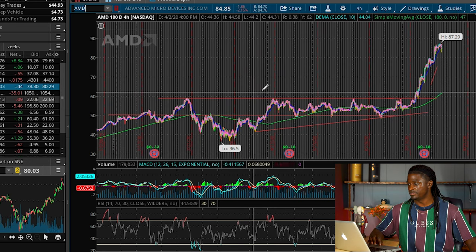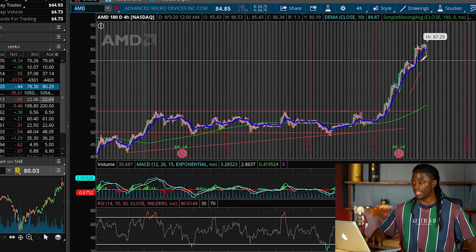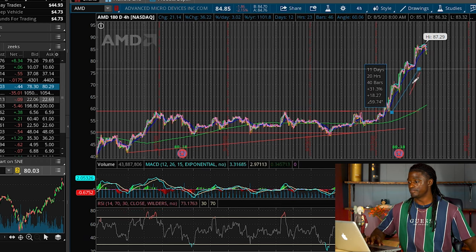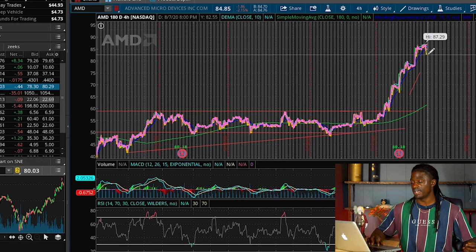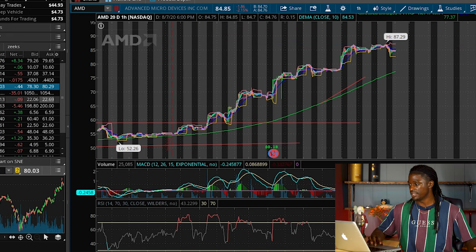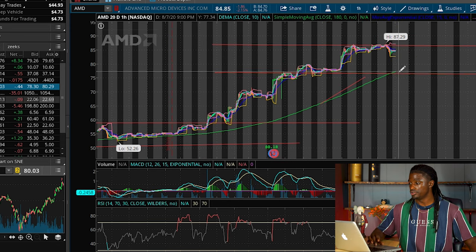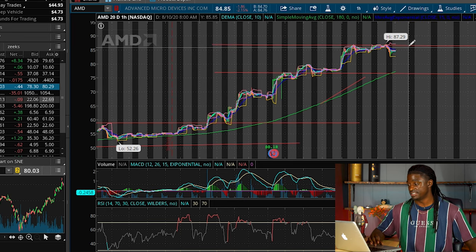Here we are on the 180-day chart. We've been talking about this over the last seven weeks, so let's zoom in towards the upcoming weeks. AMD is still way overvalued for me to get in, but it's shot up from around $58 to $87 for a gain of around 48% in just a couple of weeks. Let's zoom in on the 1-hour, 20-day chart to draw some new trend lines. Clearly, there's a resistance line right here at around $87. It bounced off of this resistance line, rolled off, and came back down.